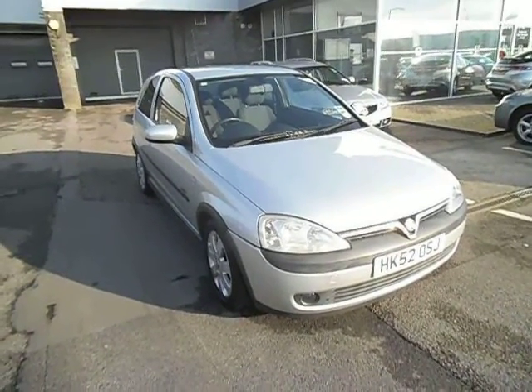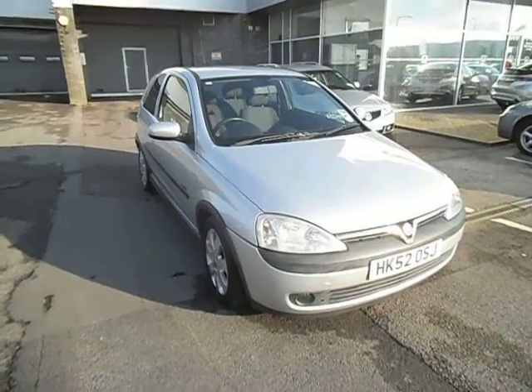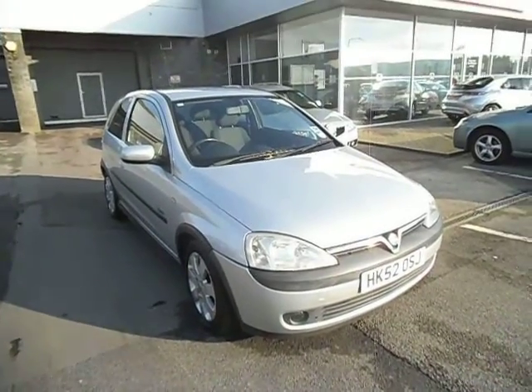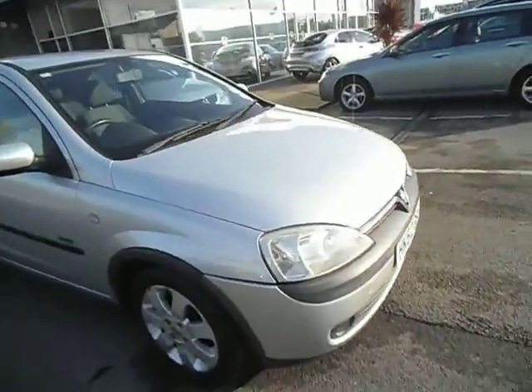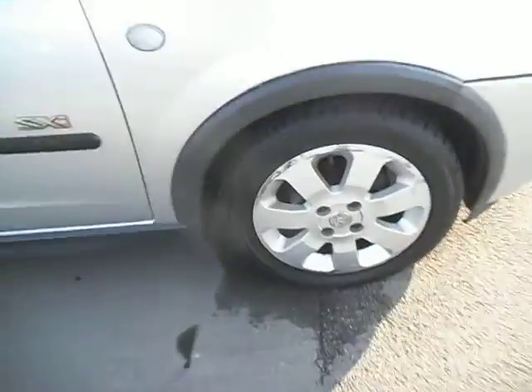Hello and welcome to the sale of our Corsa XSI 1.2 in silver 3 door. The car has got an MOT until July 2013 and it's done 100,000 miles. Not a bad little car really — 100k, nothing too horrendous, but I will point out some of the negative parts.